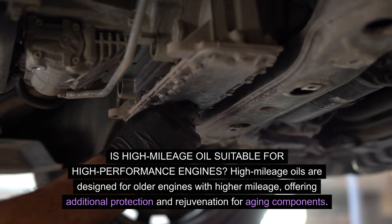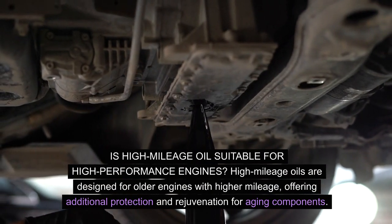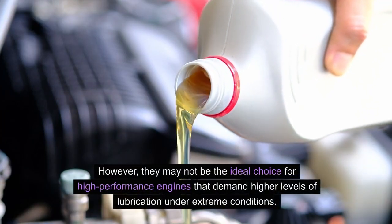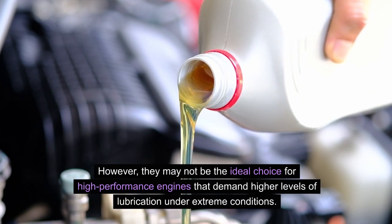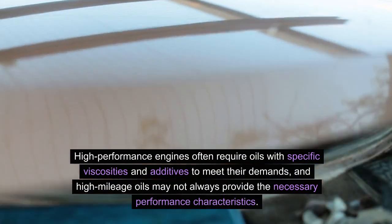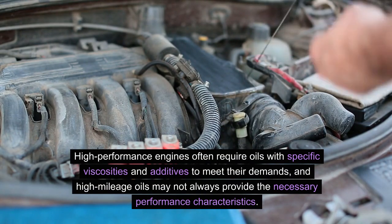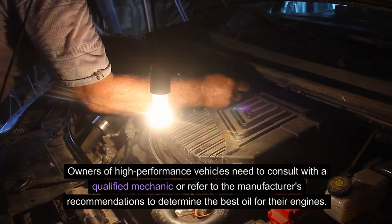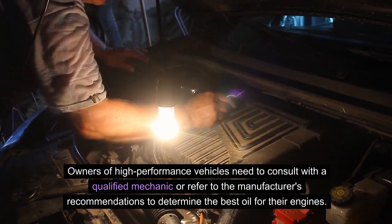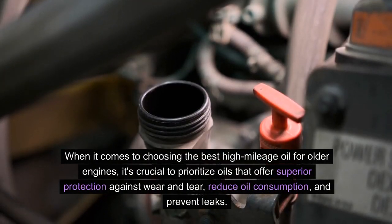Is high mileage oil suitable for high-performance engines? High mileage oils are designed for older engines with higher mileage, offering additional protection and rejuvenation for aging components. However, they may not be the ideal choice for high-performance engines that demand higher levels of lubrication under extreme conditions. High-performance engines often require oils with specific viscosities and additives to meet their demands, and high mileage oils may not always provide the necessary performance characteristics. Owners of high-performance vehicles should consult with a qualified mechanic or refer to the manufacturer's recommendations to determine the best oil for their engines.